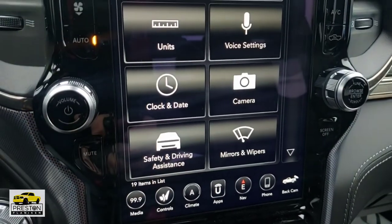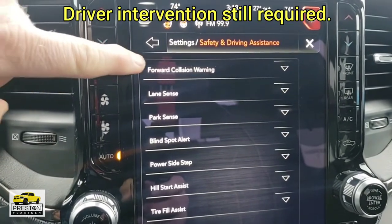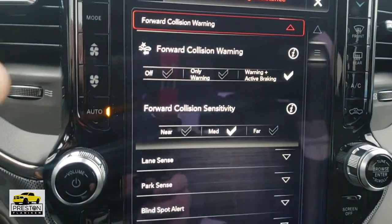A new standard feature on the 2021 Laramie half-ton trim package is Full Speed Forward Collision Warning Plus. Previously that was an available option, now it is standard. Full Speed Collision Warning Plus helps to reduce the risk of you running into somebody in front of you by applying brake pressure and giving you a warning if it senses you're approaching too fast.